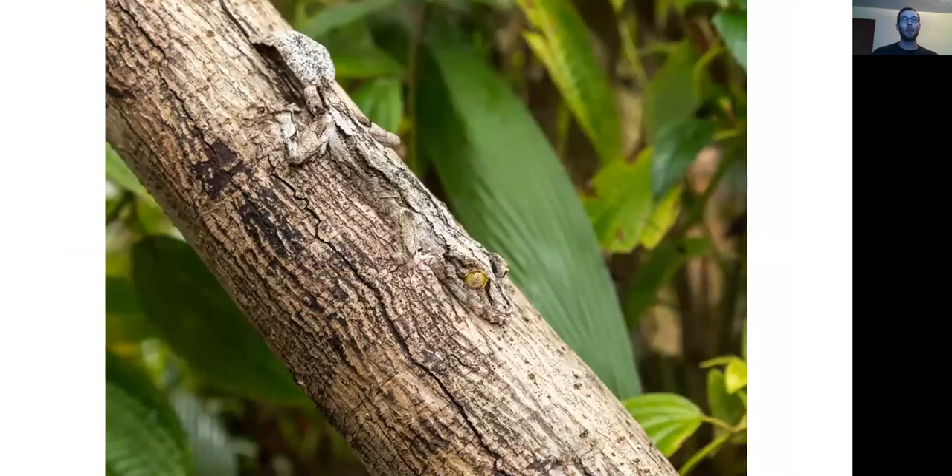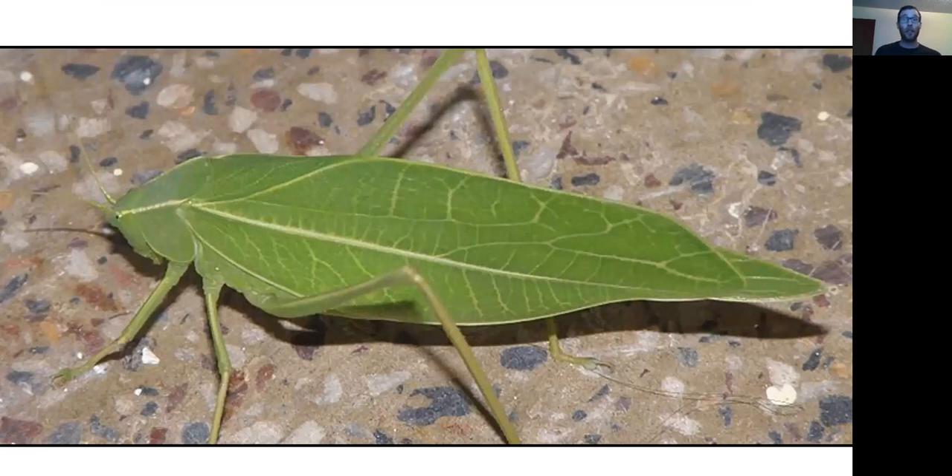Here's another example of an effective defense against being eaten. You might have to look very closely, but there's actually a gecko in this picture hiding on a log — you might be able to see its eyes as a giveaway. Being difficult to find is a good defense against being eaten. Here's another great example where this insect looks very much like a leaf, so something that wants to eat it would have a very difficult time finding it in the first place.